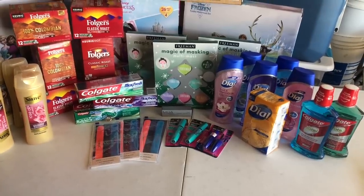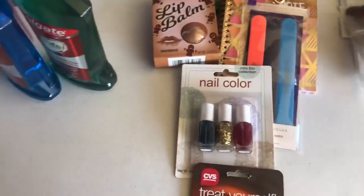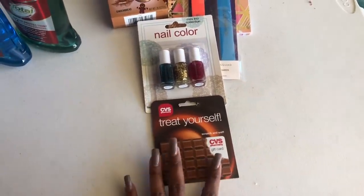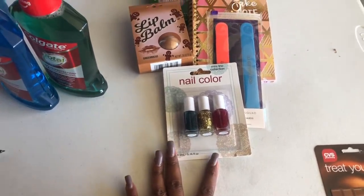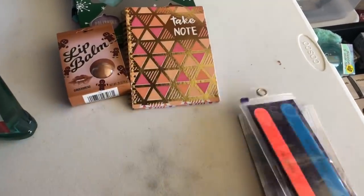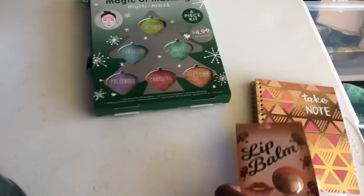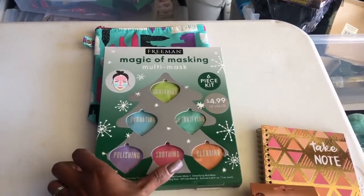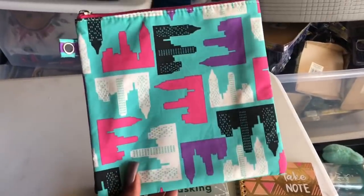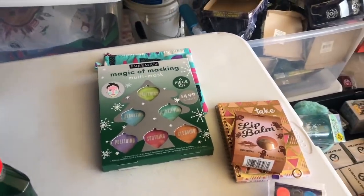I have an awesome giveaway for you guys! The prizes include a $20 CVS gift card, an Essie nail polish multi-color trio set, a GSQ Glam Squad item since many stores don't carry it, a take-note notebook, a gingerbread lip balm, a Freeman multi-masking set since many stores don't carry it, and an adorable New York makeup bag.